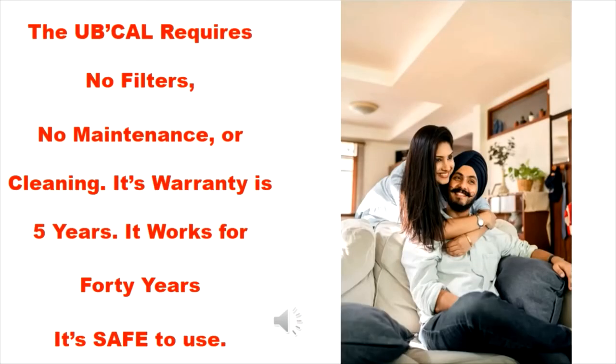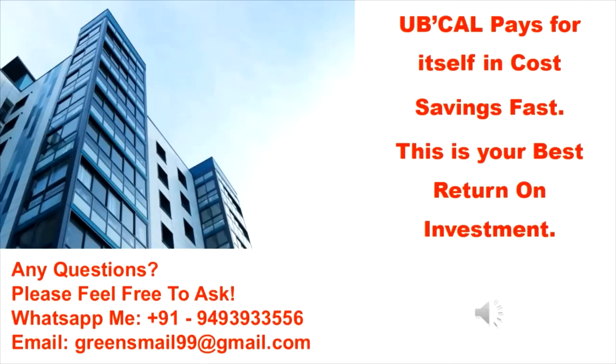The UbiCal requires no filters, no maintenance or cleaning. Its warranty is 5 years and it works for 40 years. It's safe to use. UbiCal pays for itself in cost savings fast — this is your best return on investment.